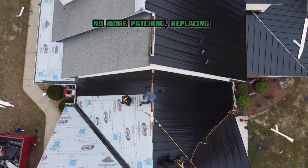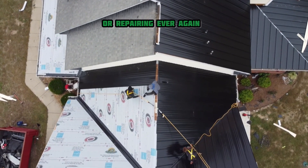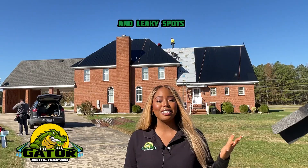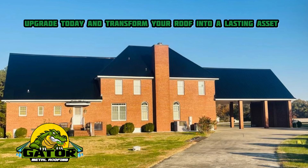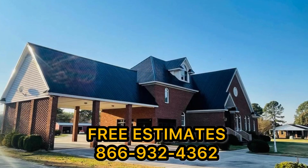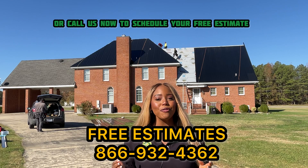No more patching, replacing, or repairing ever again. Say goodbye to fly away shingles and leaky spots. Upgrade today and transform your roof into a lasting asset. Click the link below or call us now to schedule your free estimate.